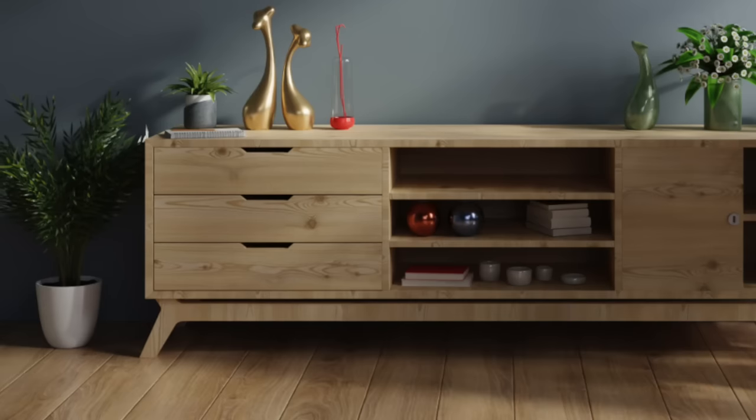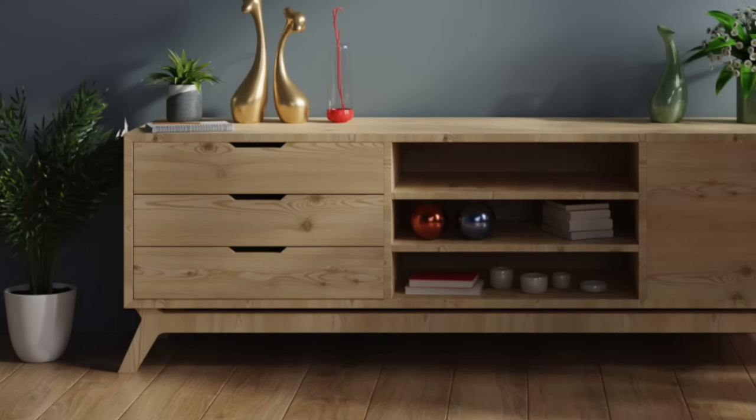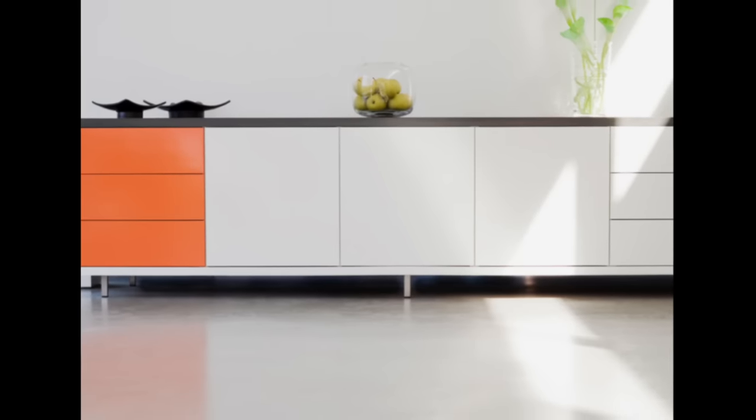How do you get that modern, no-hardware look in your kitchen or bathroom cabinets? When I say no hardware, I don't mean that it has some hidden bar or lip that you open the cabinet with. I'm talking about a truly handle-less, flush, modern design that so many people want these days.